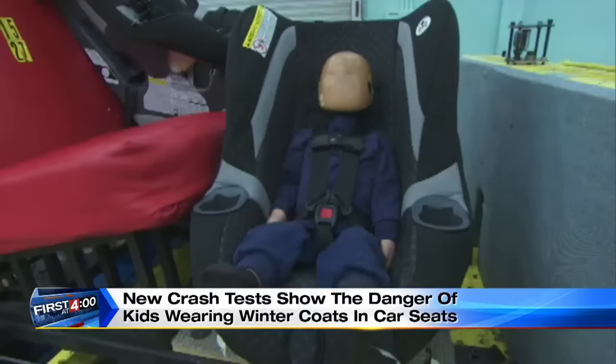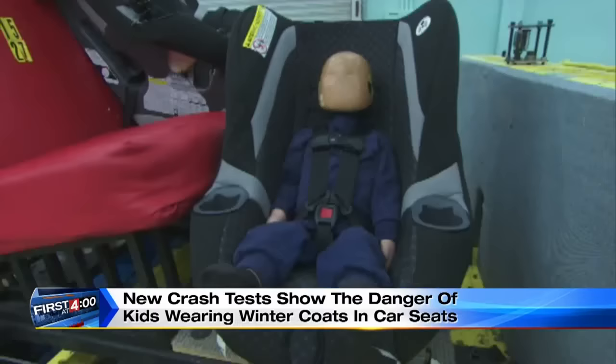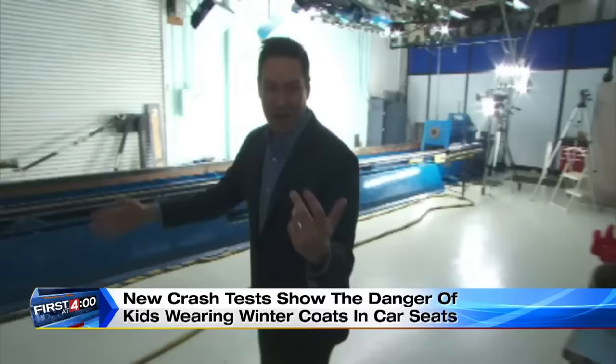This time, the child dummy is properly restrained — no winter coat, straps snug against its body. The dummy stays right in the seat. It works. I mean, that's the proof right there.